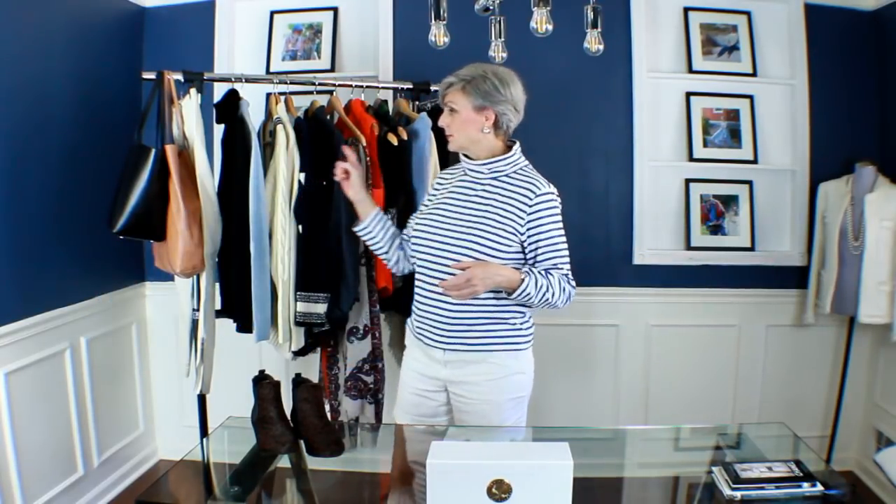I have them all lined up here and I'll go through one by one. I like fun facts, so if I know any little factoids about the history behind the garments, I'm going to throw those at you — it's always very interesting to find out the history. So we'll start with my number one fall essential.